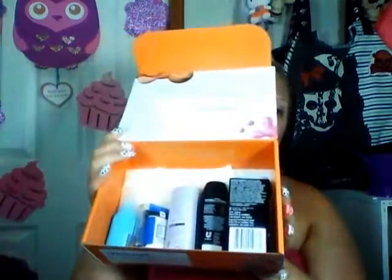You can also go in and change things — like they'll ask you a quiz and you can go in and change your quiz answers so you can get different products. So there are the products that I received and I'll just show you guys really quickly what I got.